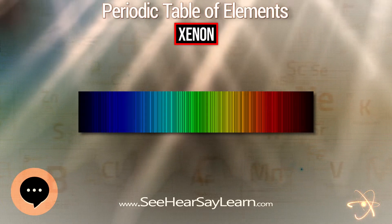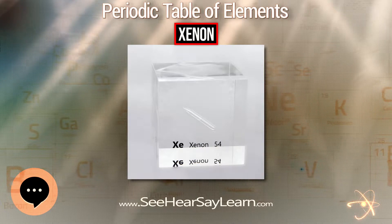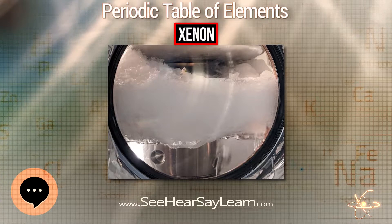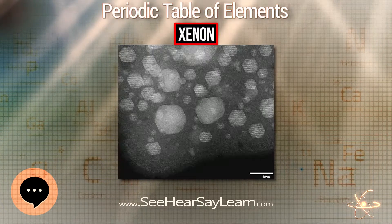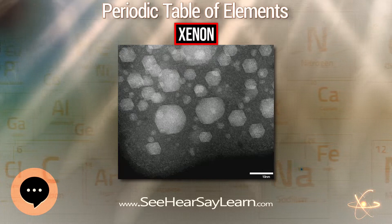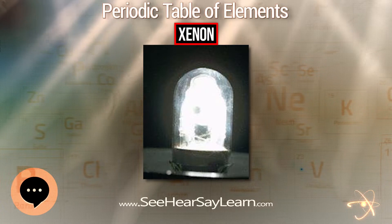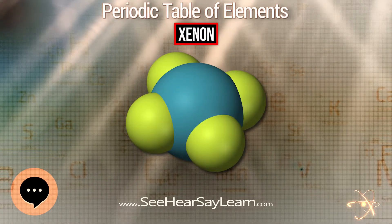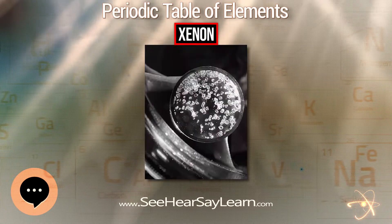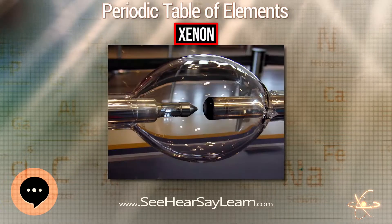Although generally unreactive, xenon can undergo a few chemical reactions such as the formation of xenon hexafluoroplatinate, the first noble gas compound to be synthesized. Xenon is used in flash lamps and arc lamps, and as a general anesthetic. The first excimer laser design used a xenon dimer molecule as the lasing medium, and the earliest laser designs used xenon flash lamps as pumps. Xenon is also used to search for hypothetical weakly interacting massive particles and as the propellant for ion thrusters in spacecraft.